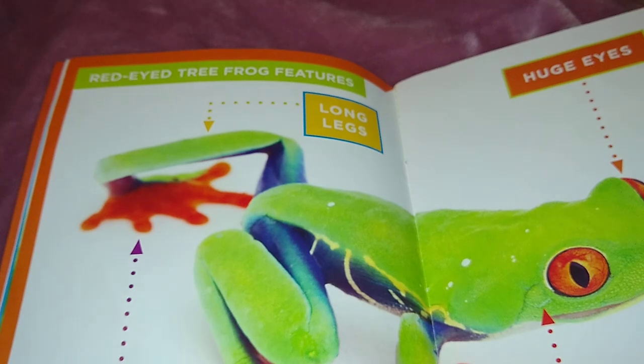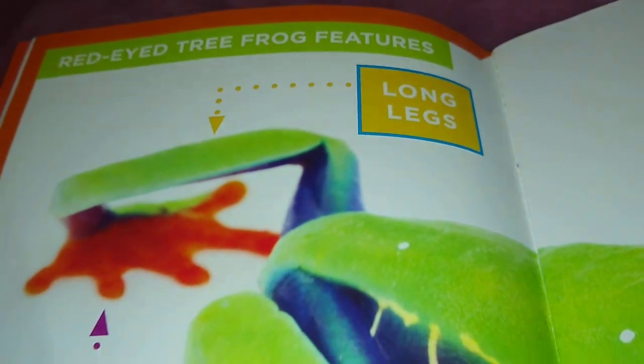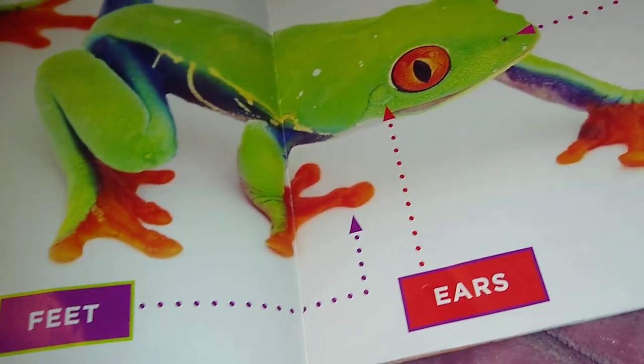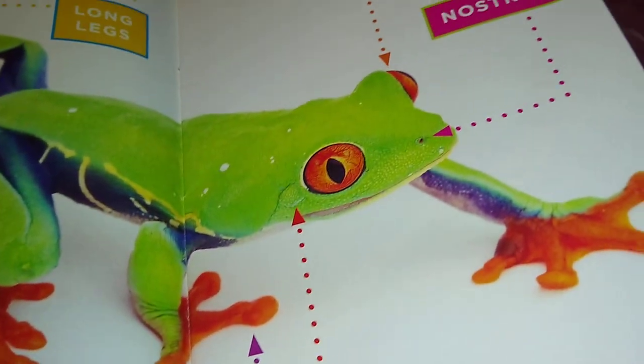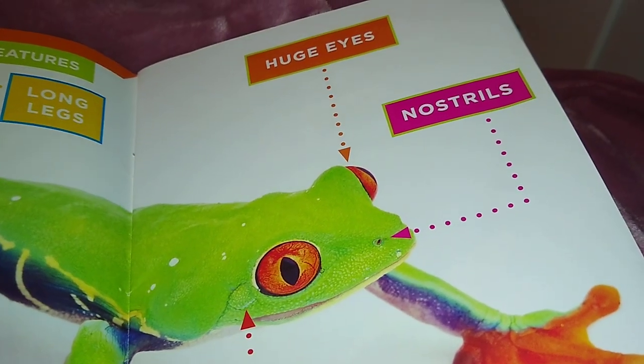The red-eyed tree frog features long legs, sticky feet, ears, nostrils, and huge eyes.